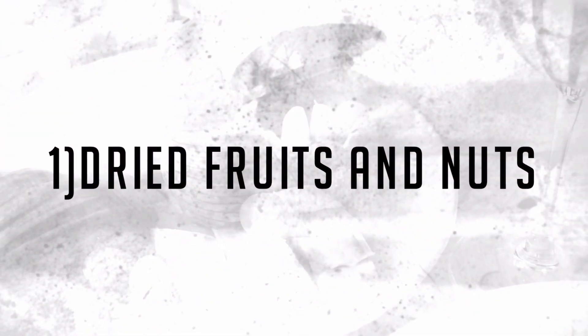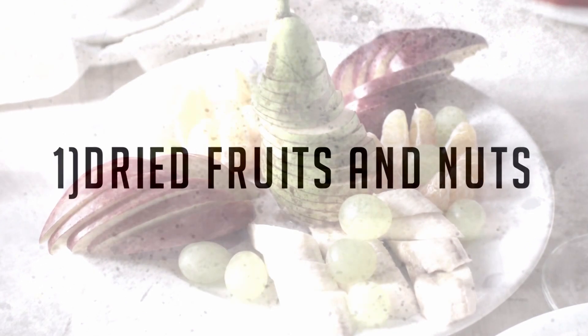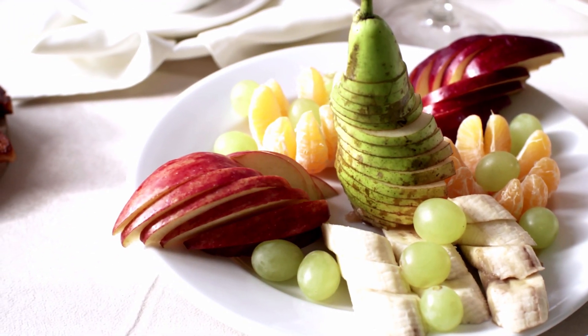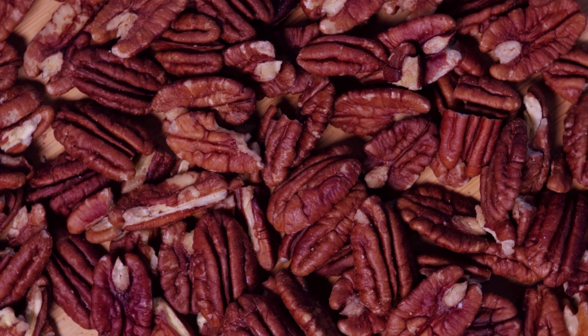Number 1: Dried fruit and nuts. In case you're looking for solid, convenient snacks, make certain to get dried fruit and nuts the next time you go shopping for food. Just pair roasted or raw nuts and dried fruit for a delightful bite that is overflowing with protein, fiber, and healthy fats.